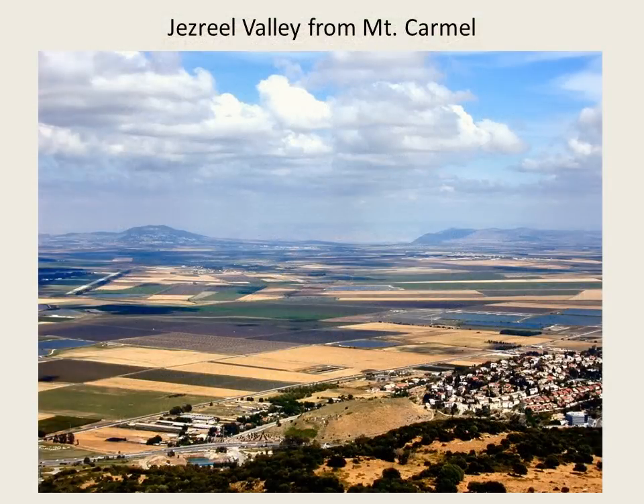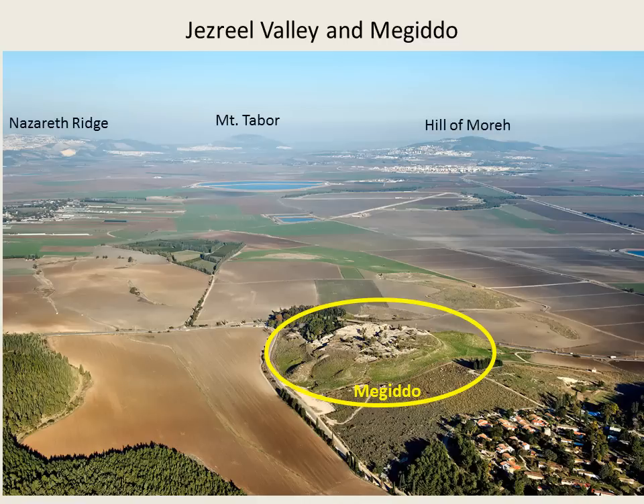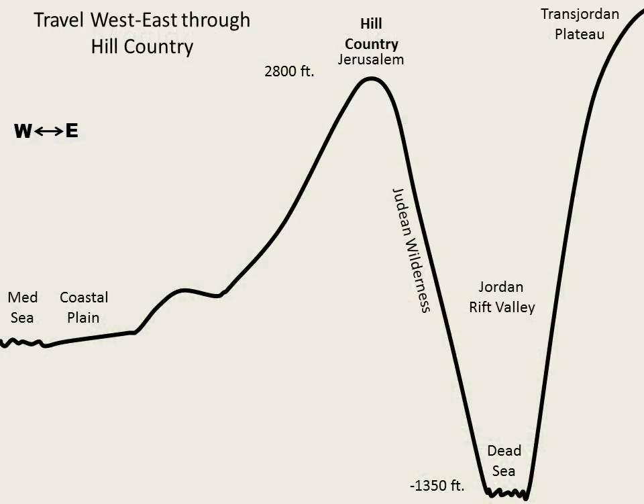There are many biblical events that occurred in the Jezreel Valley because it is the number one way to cross east-west through the country. Here is the wide Jezreel Valley, looking from Mount Carmel as far as Gilead in Transjordan. And the ruins of ancient Megiddo, overlooking the Jezreel Valley. Across the valley are the Nazareth Ridge, Mount Tabor, and the Hill of Moray. As in biblical times, the modern highway comes through the Megiddo Pass into the Jezreel Valley. There are other east-west passages through the hill country, but none are as convenient as the Jezreel Valley.